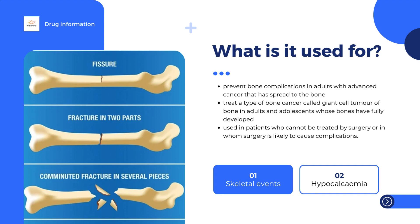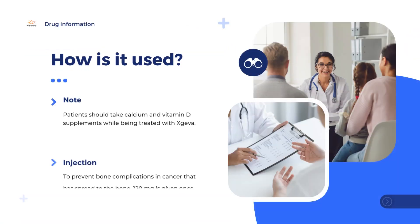Jiva can only be obtained with a prescription. It is available as a solution for injection under the skin. To prevent bone complications in cancer that has spread to the bone, 120 mg is given once every 4 weeks as a single injection under the skin in the thigh, abdomen, or upper arm.